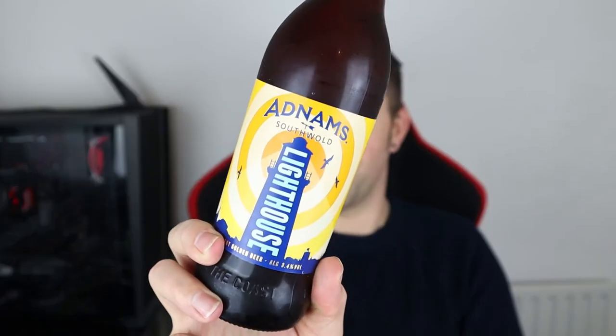Good evening all and welcome to another video on All Hail the Ale. Tonight we're going for a beer from Southwold in Suffolk. It is from Adnams and it's this one — it is Lighthouse. Lighthouse is described as being a light golden beer and it is light, only weighing in at 3.4% ABV. There's a nice lighthouse on the label, not entirely unexpected given the name. Adnams Lighthouse is inspired by their champion pale ale, a beer that won many awards from 1922 to 1980, so it's got a bit of a pedigree.